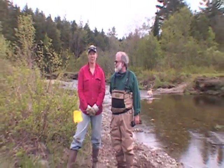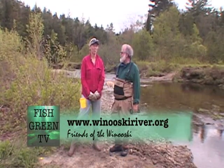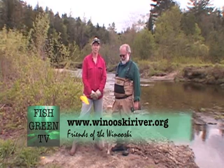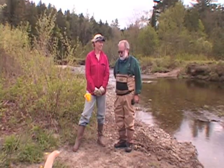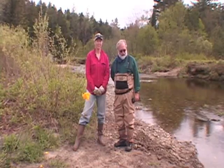Thank you on behalf of all the trout fishermen who will hopefully fish this stretch of river again. For anybody who wants additional information, you can check our website at winooskiriver.org. You can come out for a planting, a paddle, or whatever we've got going on. We can't all fly someplace where there's been a massive oil spill, but we can work right here at home.